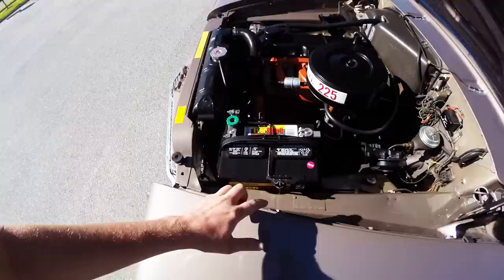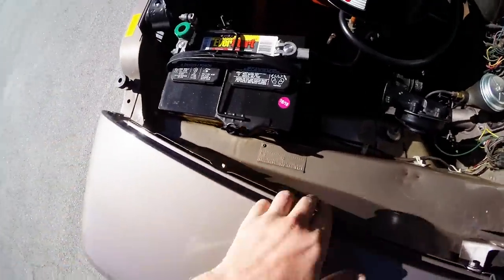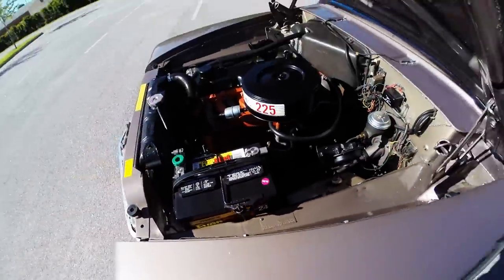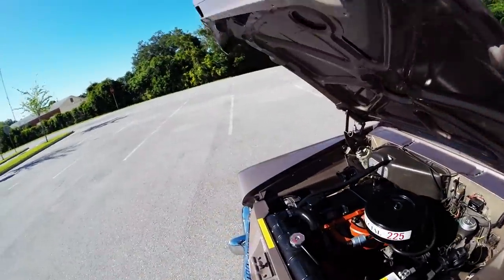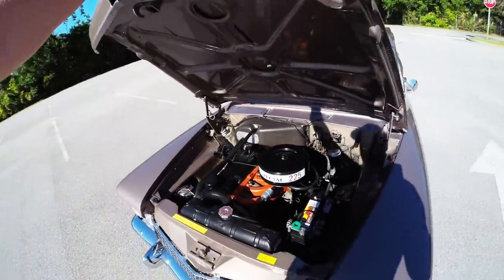We also have the original fender tag here with your equipment. You can see the master cylinder is new, the steering box is new — the car has been completely restored. Really, really nice restoration. You can show this car.